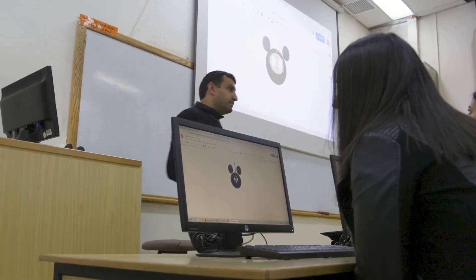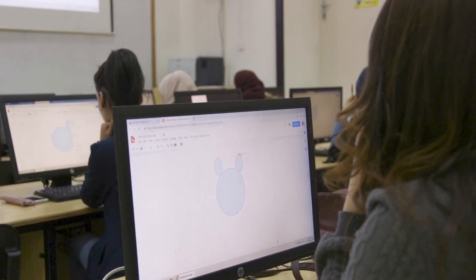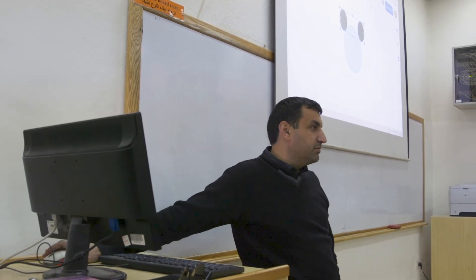Dr. Suhail Odeh from Information and Computer Sciences used project-based learning and MOOC, since these methodologies benefited his students in computer science.